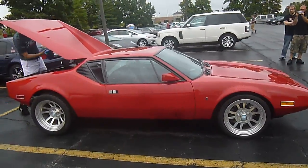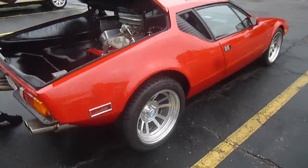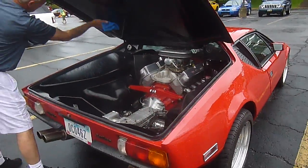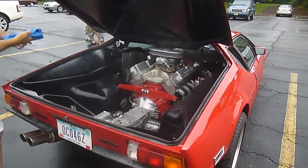Wow. You can see the engine in the back. Oh wow, that's interesting. It's a nice car. Thank you.